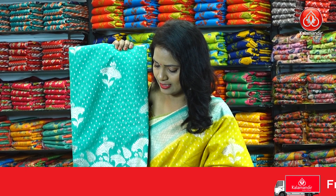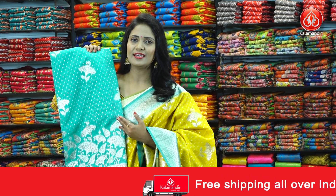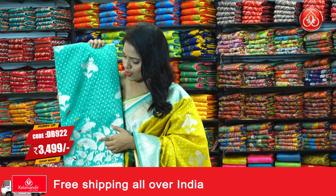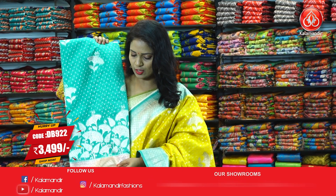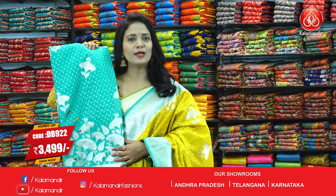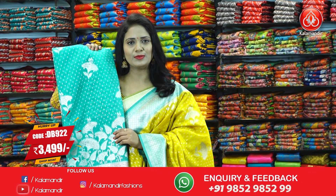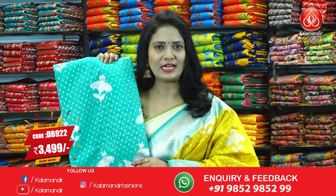Next sari, and the last. Sea green color with a lovely combination. All over body has floral bitis along with floral motifs and polka dots. The lower edge has rich intricate florals. The border is contrast with floral brocade design. The pallu has the same brocade design with tassels. The blouse is contrast with the border. Sari code DB922 and price 3499.